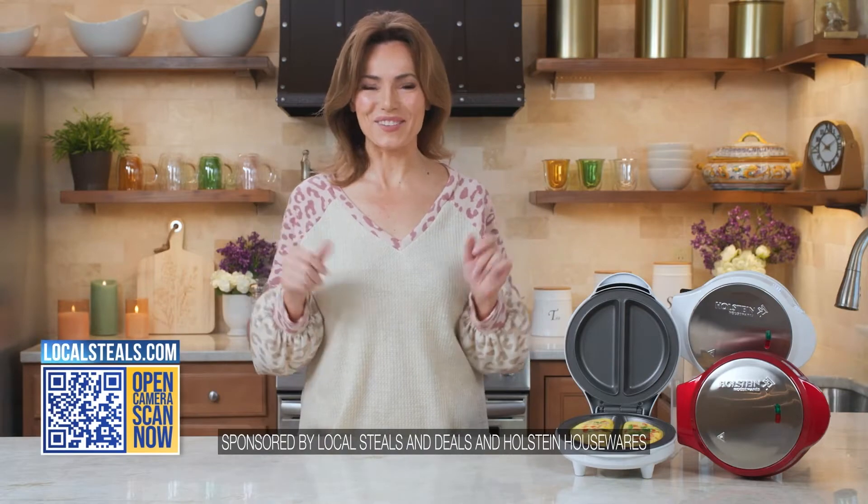Hey everybody, have you ever noticed how much better your entire day goes if you have a good breakfast? But who has time, right? Because when I say good breakfast, I mean a hot, yummy, nutritious, good breakfast — and who has time to get that together? Well now, actually you do, and here's how.